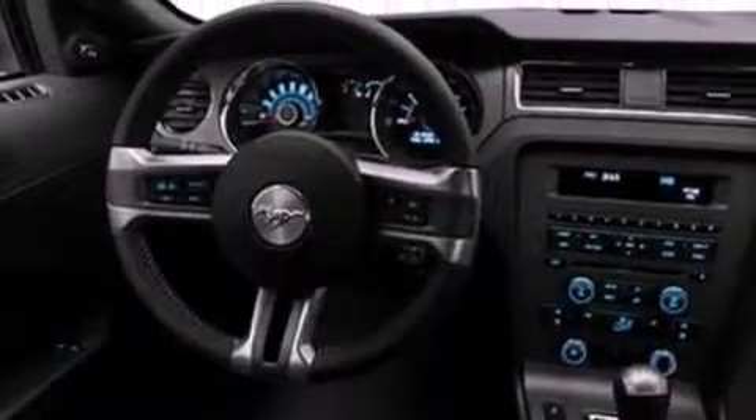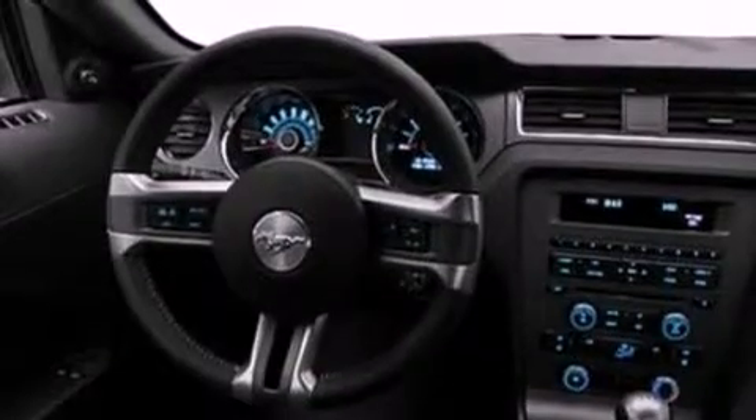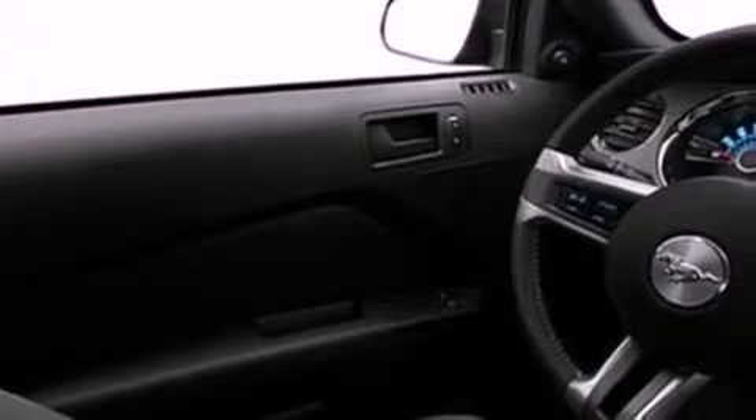A low tire pressure indicator, traction control and stability control systems, cruise control, a CD player, leather and alloy steering wheel trim, 17-inch wheels, a passenger side vanity mirror, dusk sensing headlights, air conditioning, and a multi-link rear suspension.